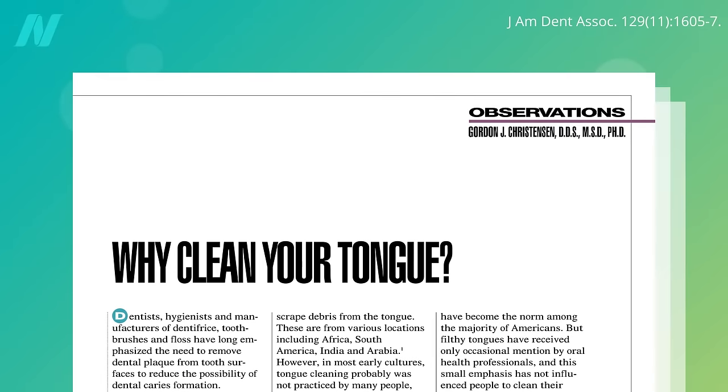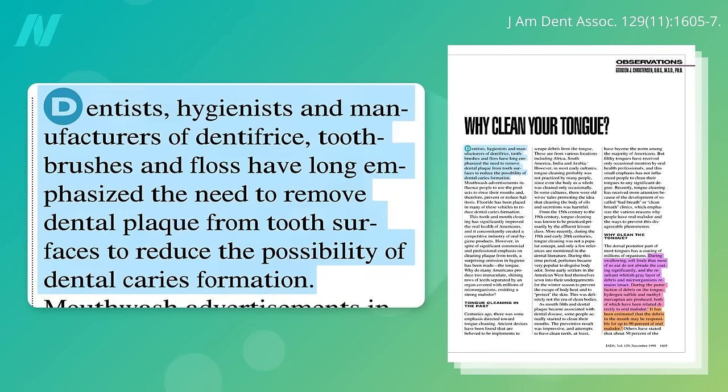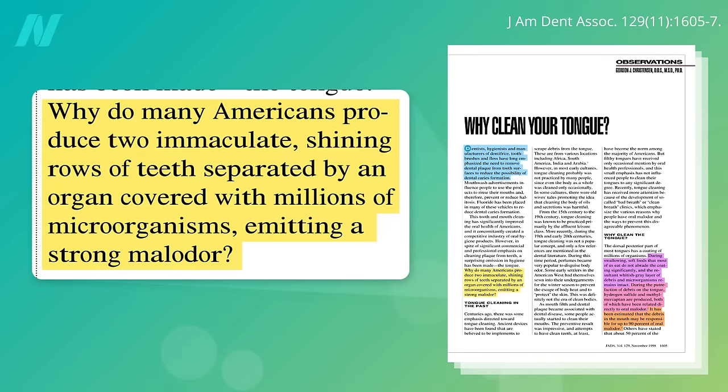Tongue scraping and brushing have been practiced for centuries in many continents around the world, but it's been almost unknown elsewhere. "Why clean your tongue?" asked an editorial in the Journal of the American Dental Association. Dentists, hygienists, and manufacturers of toothpaste, toothbrushes, and floss have long emphasized the need to remove dental plaque from your teeth to prevent cavities. But why do so many Americans produce two immaculate, shining rows of teeth separated by an organ covered with millions of microorganisms emitting a strong malodor?